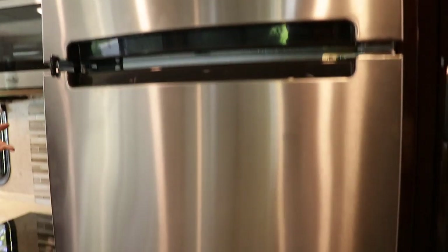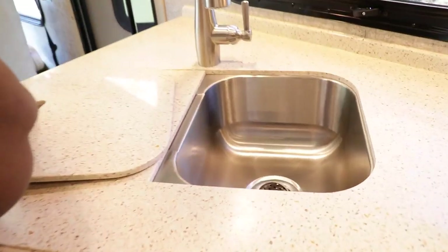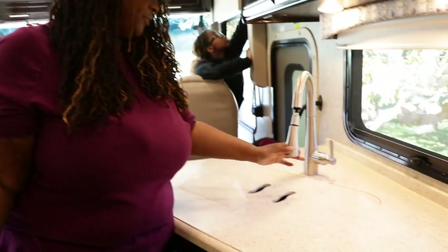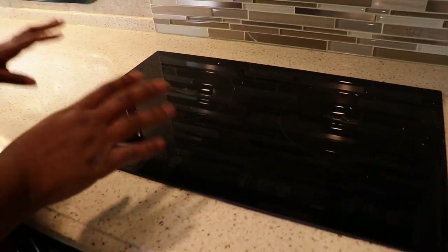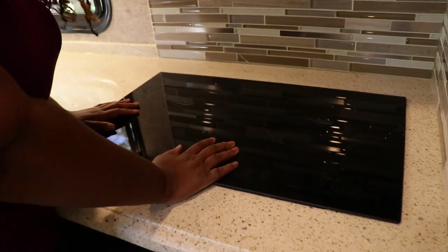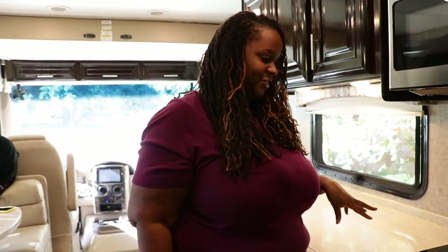So here is our kitchen. We have so much counter cabinet space. This is covered for the sink. Here is an induction stove. What this does is it stays cool while it heats your food, which is really cool. One of the things with this is that you can only use certain types of dishes.